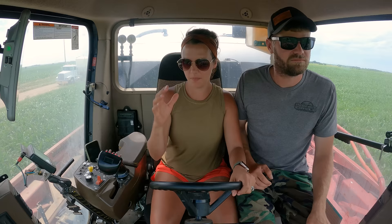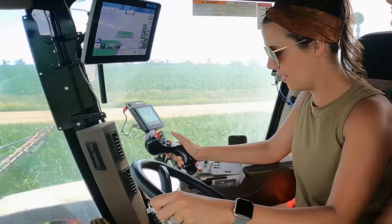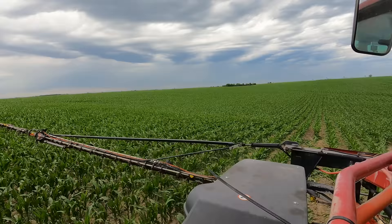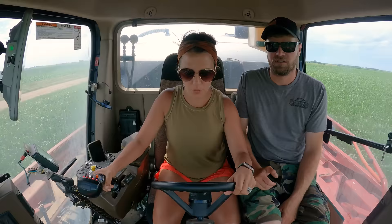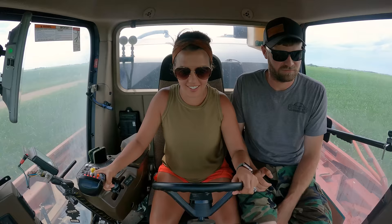So what order do you do it in? Just start easing forward. And then I hit the orange button? Yep. Go! I'm spraying! How am I doing? Good. You can go a little slower if you want.